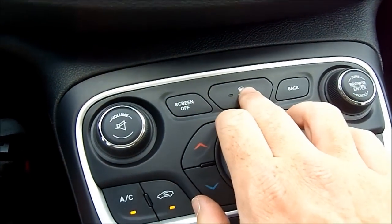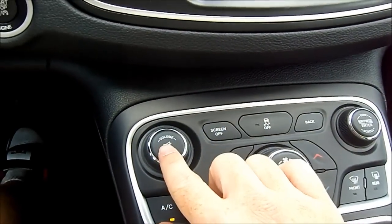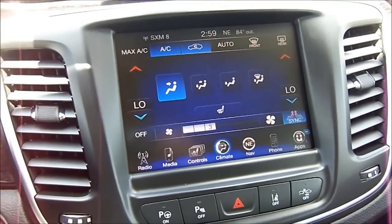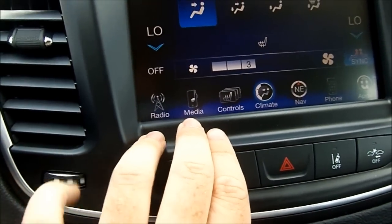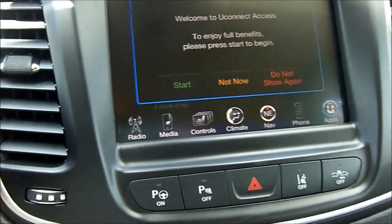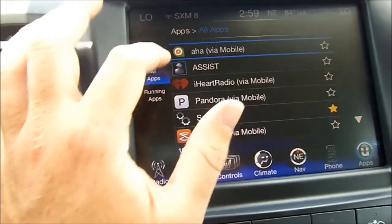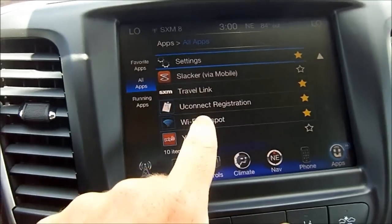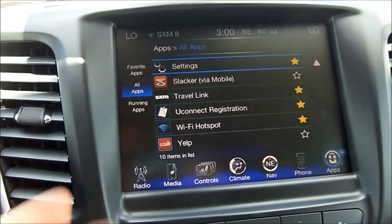Your traction control button is right in the center. The tune and control button for the radio is on the right-hand side, and the volume knob is on the left. The Uconnect system is not too difficult to understand — you have different tabs including radio, alternative media such as iPhone, heated seat controls, climate controls, navigation, phone pairing, and other Uconnect apps. You can also select all apps, which include AHA, Assist, iHeartRadio, Pandora, Settings, Slacker Radio, travel link via Sirius Satellite XM, WiFi hotspot, Uconnect registration, and so on.